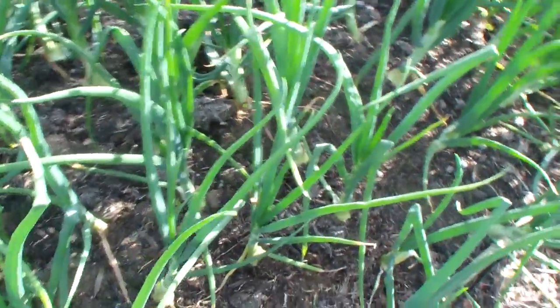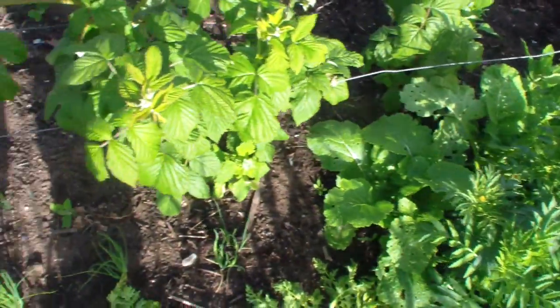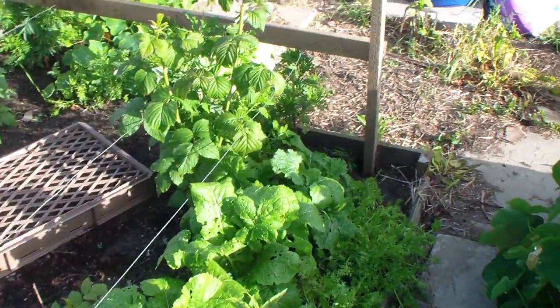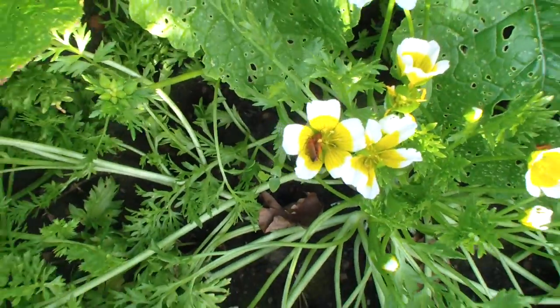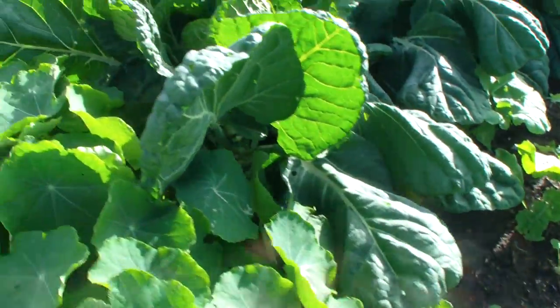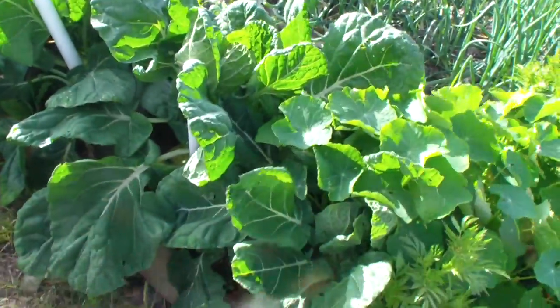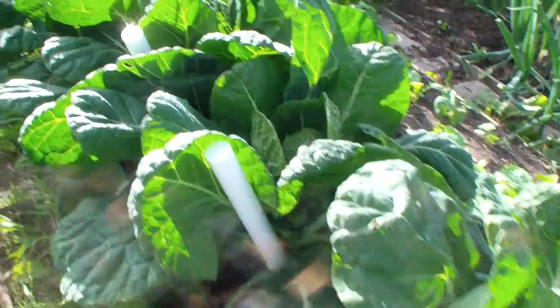The onions from sets are all coming on, no sign of any bolters, and the raspberries are all doing fine. There's more of those little weevil things in there. The little sprouts are fine, no sign of any butterfly damage.